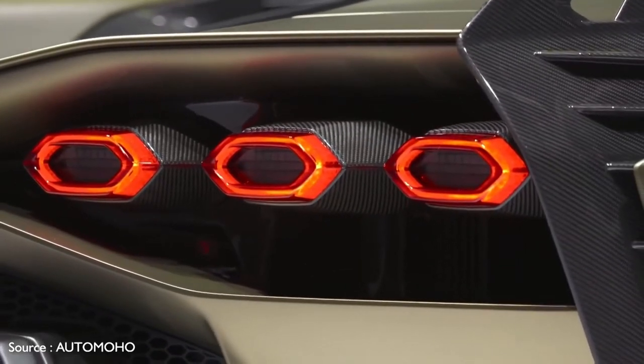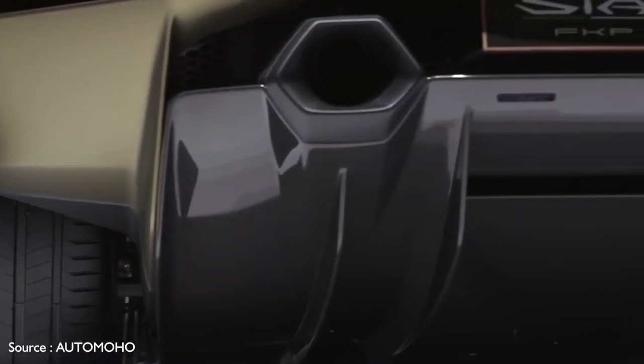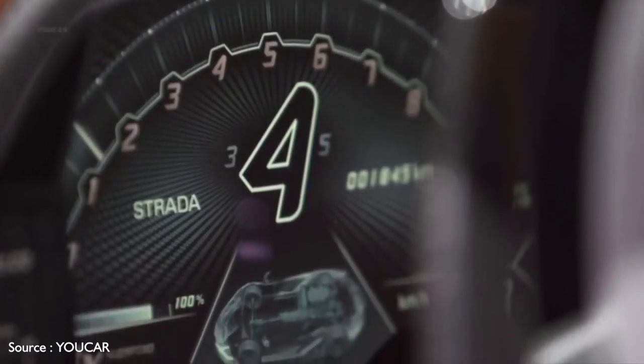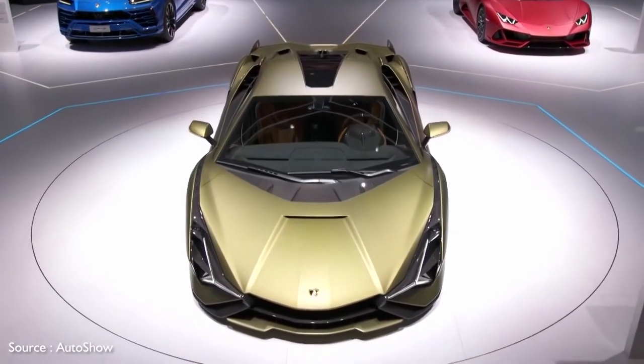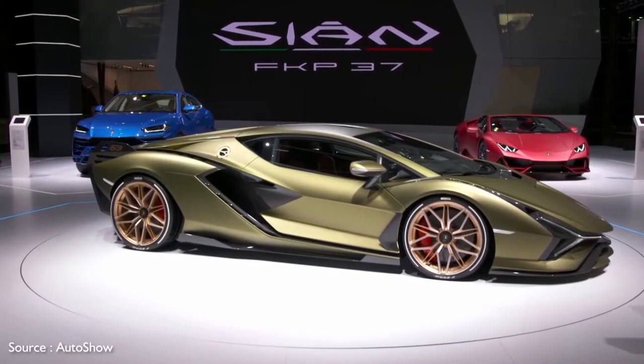Also be aware that the $3.6 million sticker price is only the starting point. According to Lamborghini's website, the car has been designed to offer the widest possible range of customizations, from the exterior — which can be configured in fully exposed carbon fiber with custom colors, shaded paintwork, and specific liveries — to the interior, with special trim and an infinite number of combinations of colors and materials.